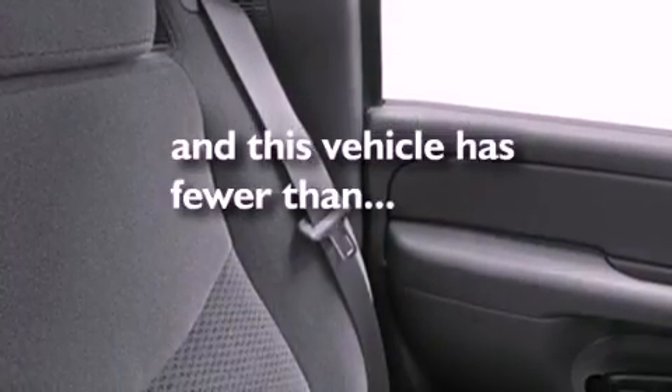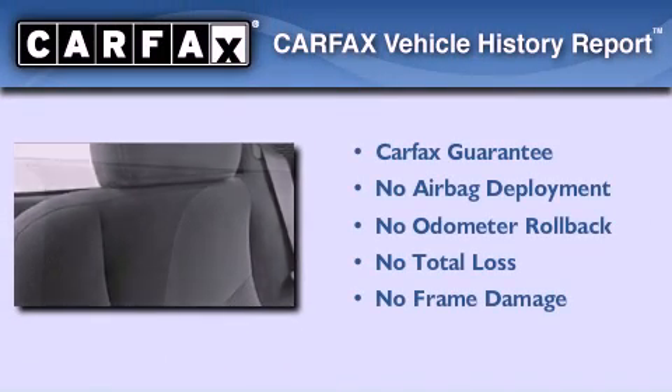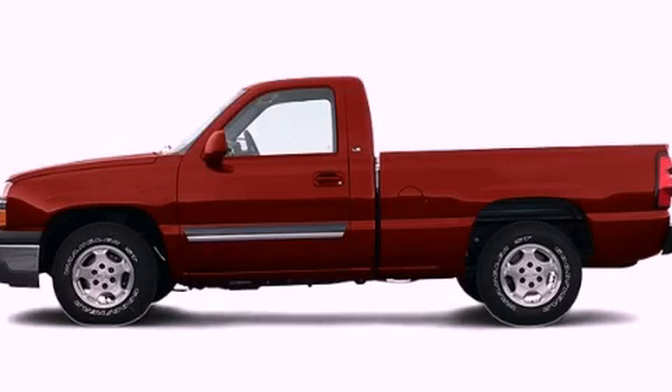Its top features include dual cargo area lights, and this vehicle has fewer than 68,000 miles on the odometer. Not to mention that this Chevrolet qualifies for the Carfax buyback guarantee. Please call today to reserve this vehicle for a test drive.